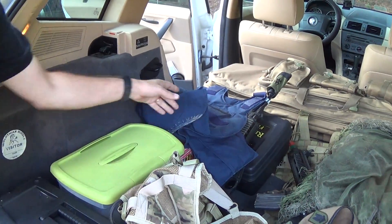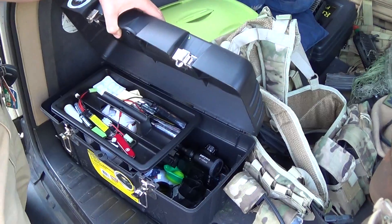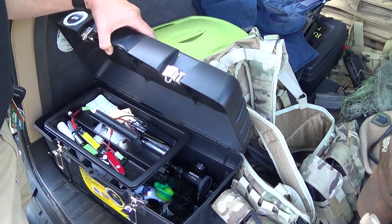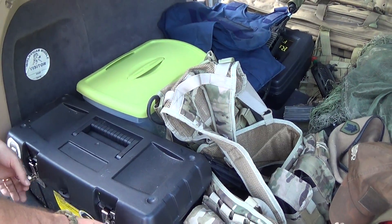And then I have my trusty little tackle box with CO2 batteries, optics, Allen wrenches, eyedrops, shoes.